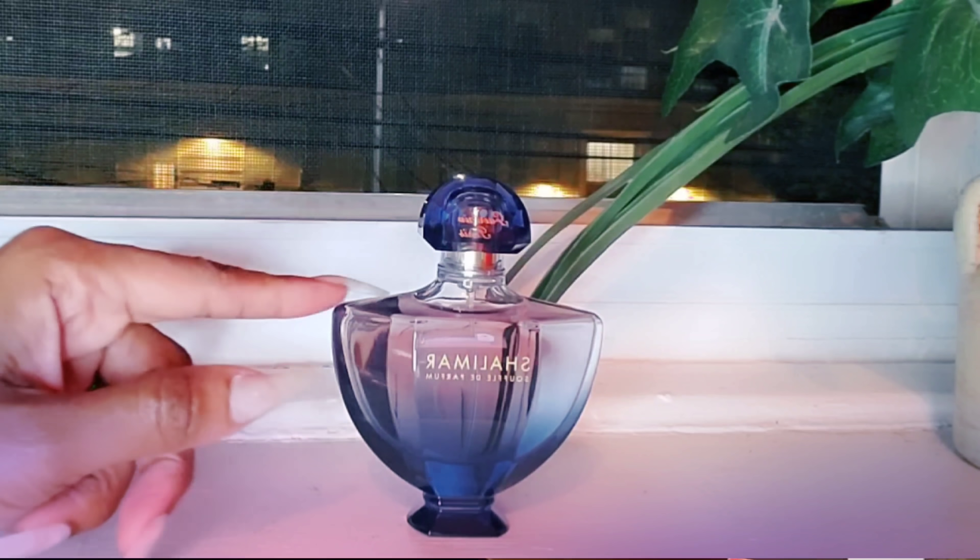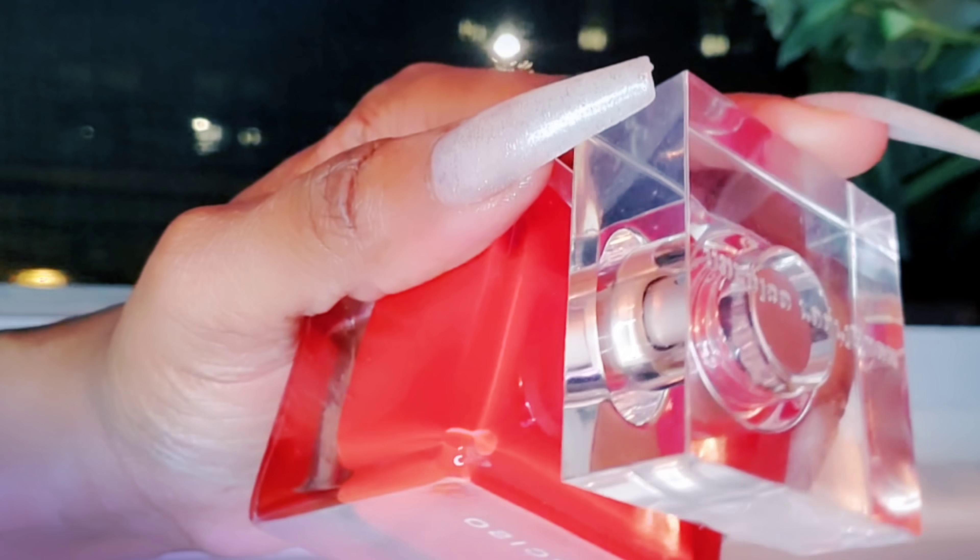Another fragrance I tried and thought I would really like — because it's coming from a house I like — is Narciso Rouge, and this is the Eau de Toilette. They do have the Eau de Parfum, but I decided to go with the EDT because a lot of reviews said it was lighter and easier to wear, which sounded more like what I like. I don't like heavy, stuffy perfumes. As soon as I smelled this fragrance, I felt deflated because I wasn't expecting it to be what it is.